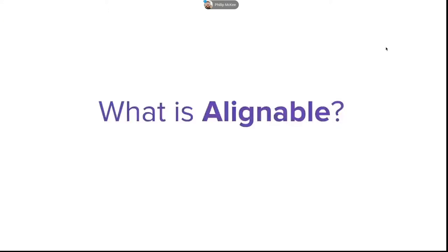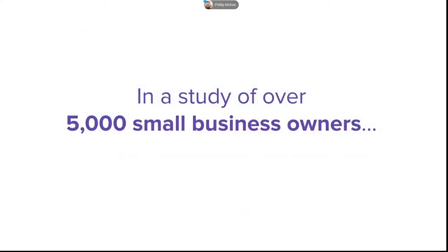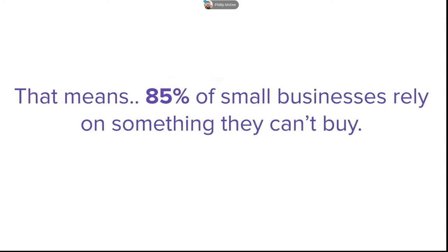Starting with what is Alignable. Many of you probably received an invite from a colleague, or maybe someone in their chamber recommended it, and you may not have a full grasp of how big Alignable is or what you can do on it. Simply put, Alignable is the referral network for over 4.5 million small businesses. In a study of over 5,000 small businesses, we asked where most of your customers came from in the last three months. 85% reported word of mouth referrals as their number one source of customers, and we were blown away.